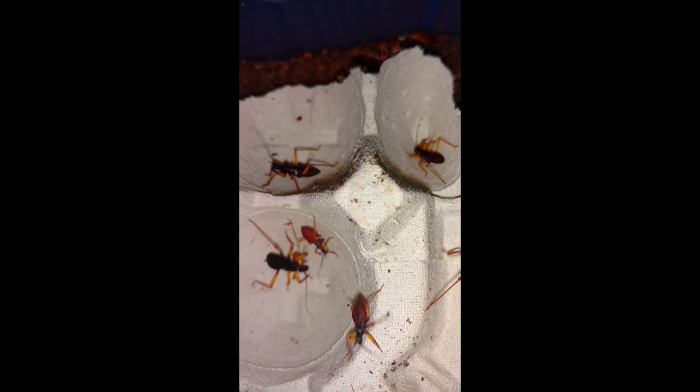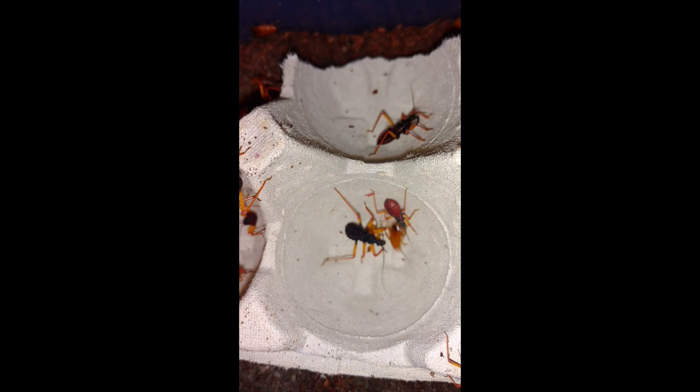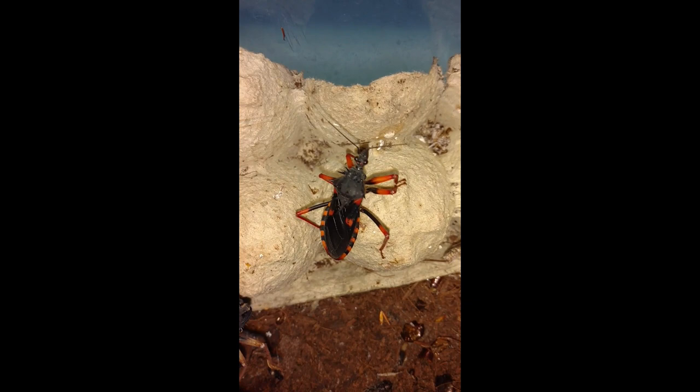Not a good neighborhood if you're a cockroach. These are the kings of all the pet hobby assassin bugs. This one over here doesn't have its wings yet because it's a sub-adult, and this one over here, you can see, just molted today.